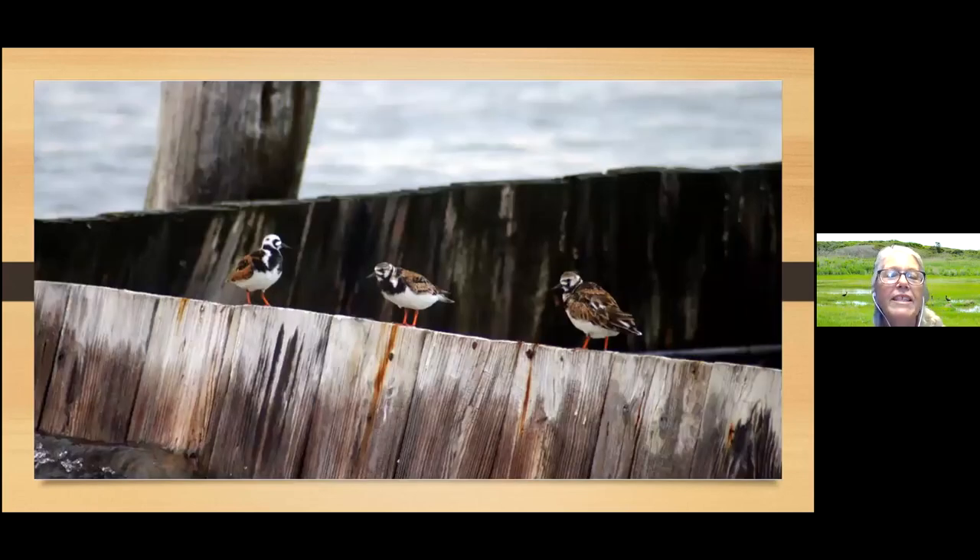In the springtime while it's breeding, the ruddy turnstone looks very colorful — different from all the other sandpiper-like birds. It's called ruddy for the reddish coloring, and turnstone because that's what it does: it turns over stones to find small creatures to eat. Once it's done breeding in the spring it goes back to looking dull brownish-beige like most other sandpiper-type birds. We do see these through the salt marsh, and there are many other birds — gulls, swans, geese — all sorts of water birds near the salt marsh finding food there.